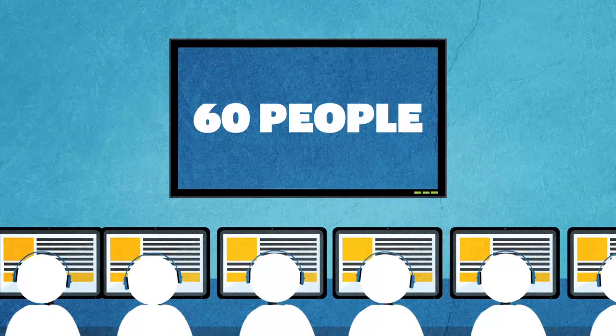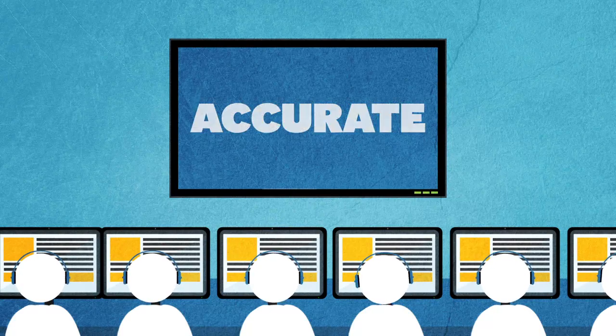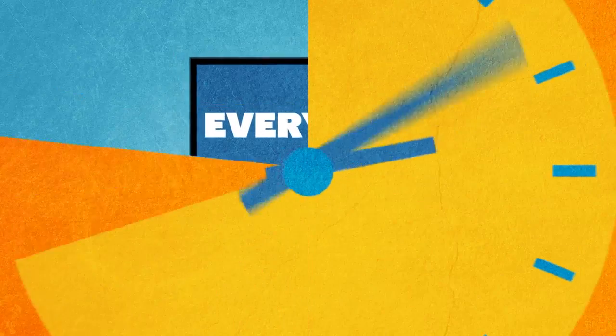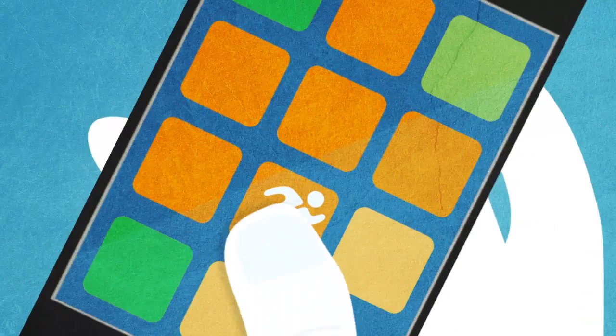We have a team of 60 people working tirelessly to make sure all the details are accurate and updated every day. We work hard to make shopping simple and save you time and money. Try us out and see how much you could save. Happy shopping!